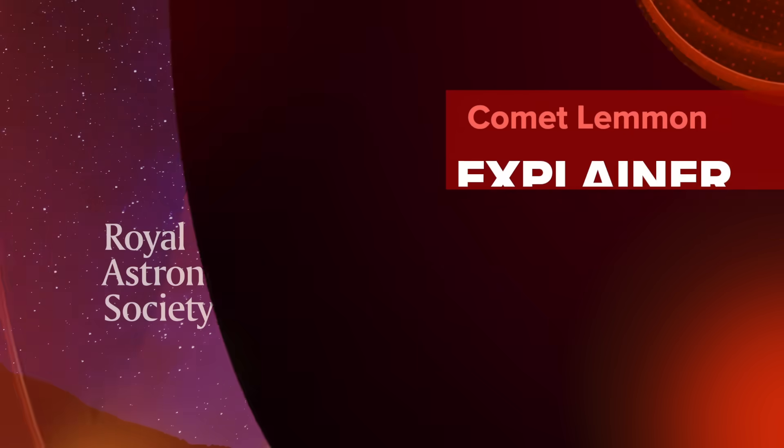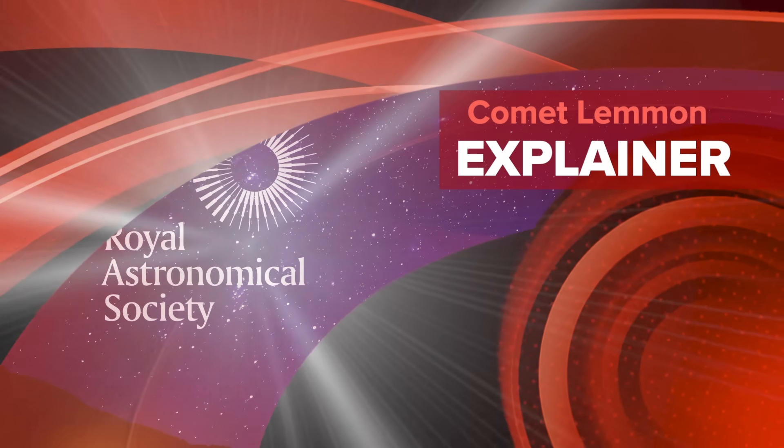Particularly if you've never seen a comet before.